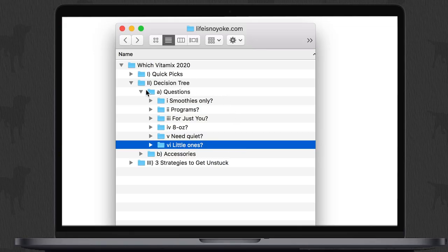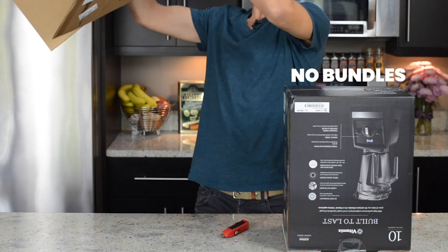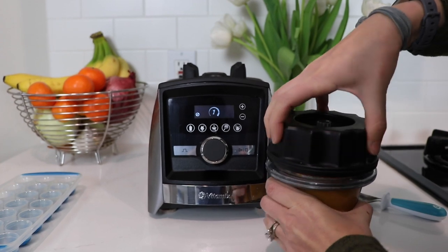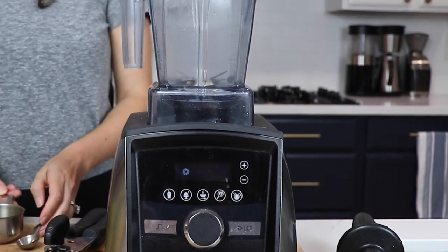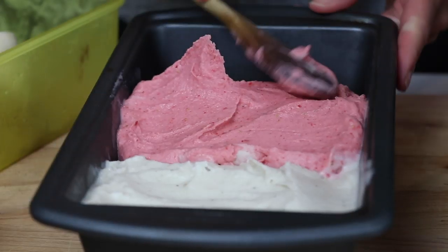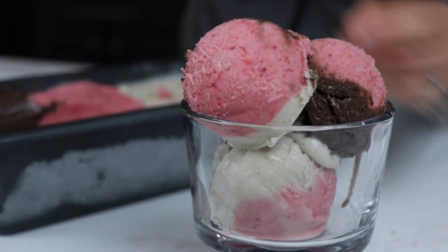Now that you've figured out which machine to get, let's talk accessories. You can usually avoid extra costs by buying just the machine — no bundles. People are most successful with a minimalist approach: just grab the under-blade scraper and pick up accessories down the road as you need them. But sometimes people ask about specific accessories — the 8-ounce container, the dry grains container. Let's talk about those. Do you want to add a secondary narrow-bodied container? These are super nice to have.